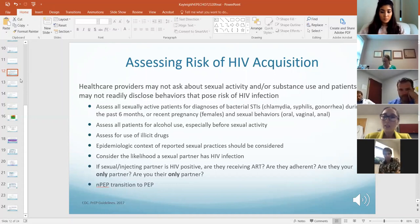If you have anyone coming into your clinic who was prescribed post-exposure prophylaxis, consider transitioning them to PrEP if they have an ongoing risk.